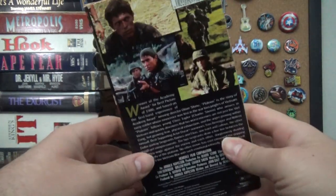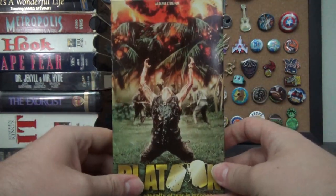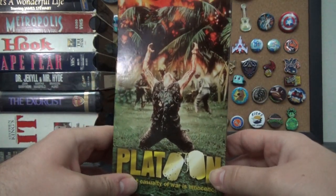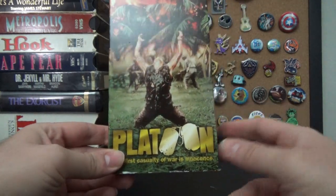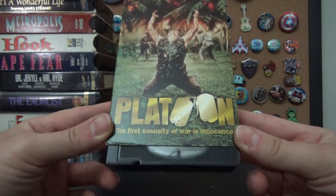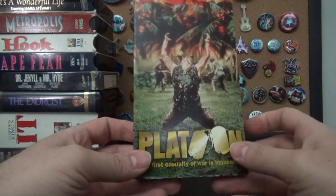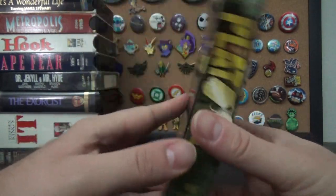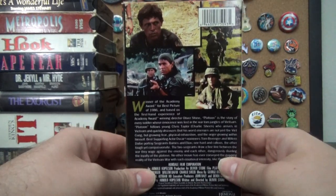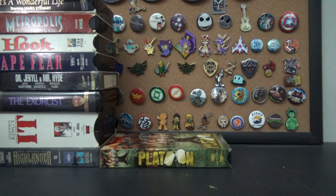Platoon — another Blockbuster Classic — with Charlie Sheen and Willem Dafoe. I don't think I've ever seen this movie, same with Cape Fear. There are a lot of movies I just haven't seen, but it's a very iconic one. 'The first casualty of war is innocence.' That iconic image on the cover — is that Charlie Sheen? I'm not sure since I haven't seen it, but maybe I'll watch it now that I have it on VHS.